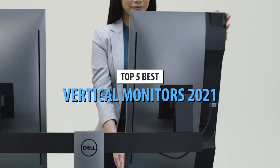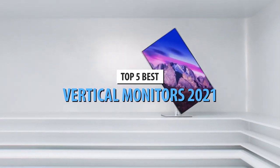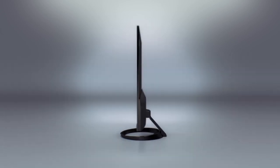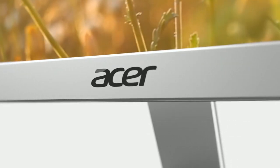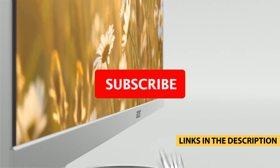Today's video is on the top 5 best vertical monitors in 2021. Through extensive research and testing, I've put together a list of options that'll meet the needs of different types of buyers. So whether it's price, performance, or its particular use, we've got you covered. For more information on the products, I've included links in the description box down below, which are updated for the best prices.